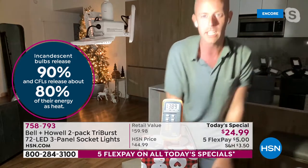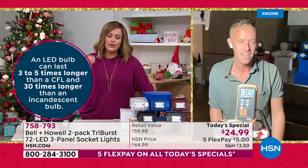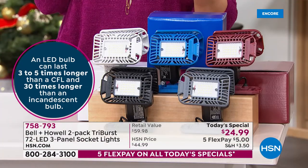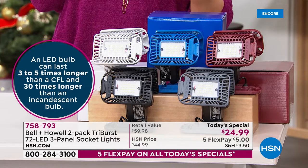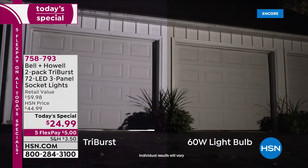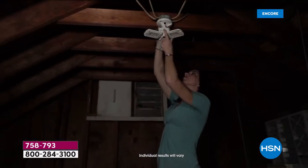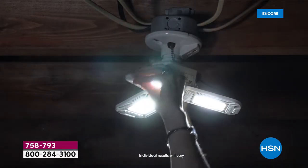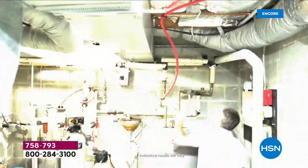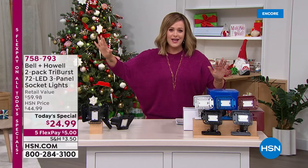Standard bulbs emit a lot of heat — about 90% of incandescent energy is heat. Compact fluorescent lights waste about 80% as heat. LEDs emit very little heat and typically last longer too. No more getting on a ladder to change bulbs. A 60-watt bulb is typically about 800 lumens; the Tri-Burst delivers about 2,000 lumens — it blows it out of the water. Whether it's a dark garage at 2 a.m., over stairs, in the crafting room, or the laundry room, this is the smart solution.